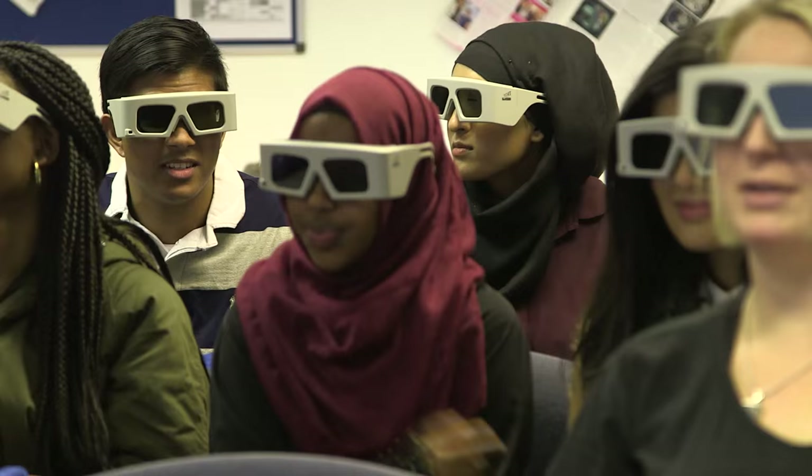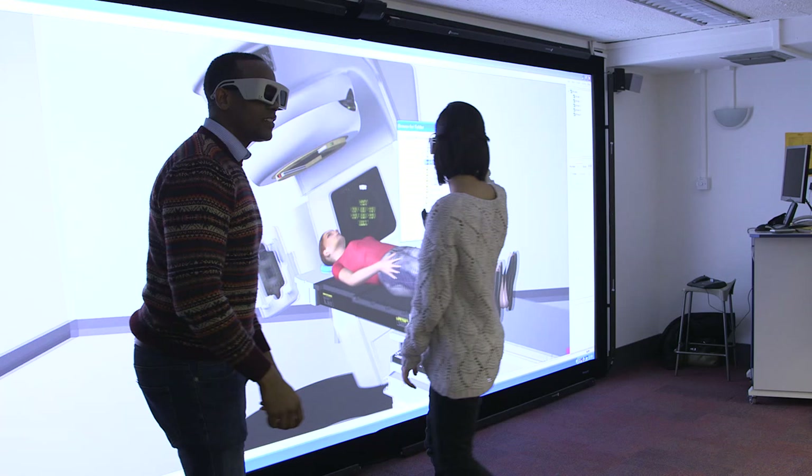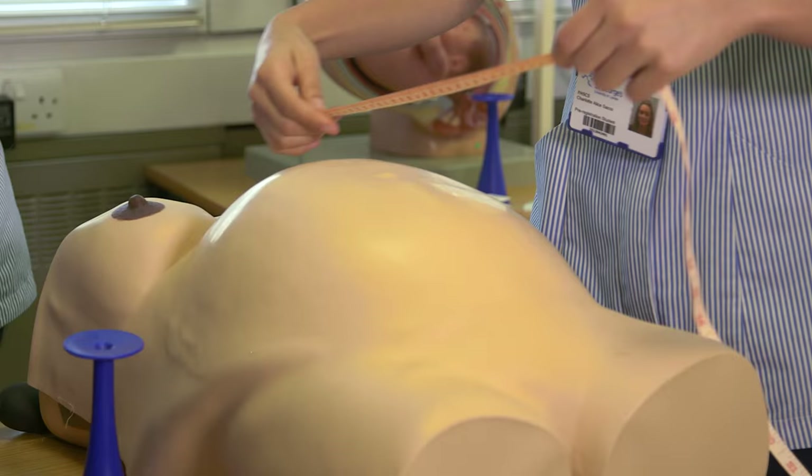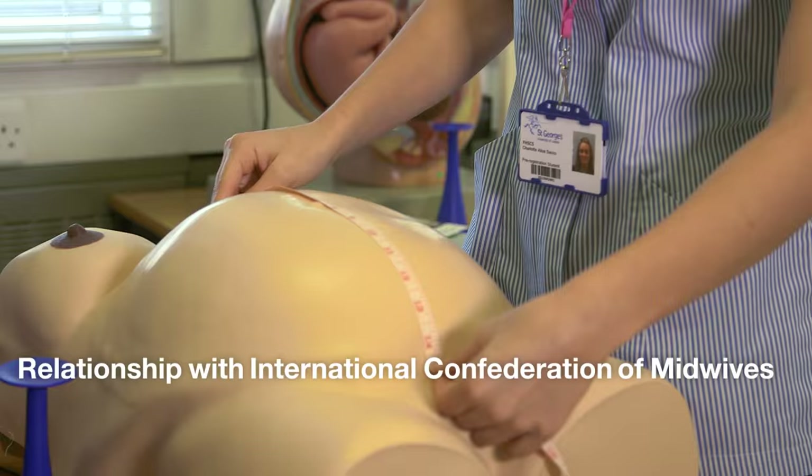The VRT, which is the virtual education radiotherapy training software programme, is a massive screen in a dedicated room over on the Penwyn Road site, and it basically simulates a treatment room.